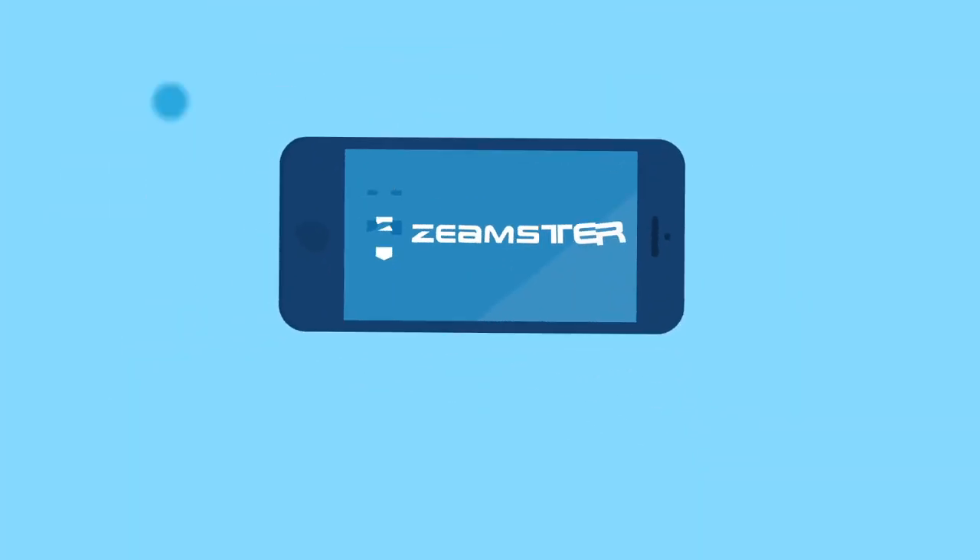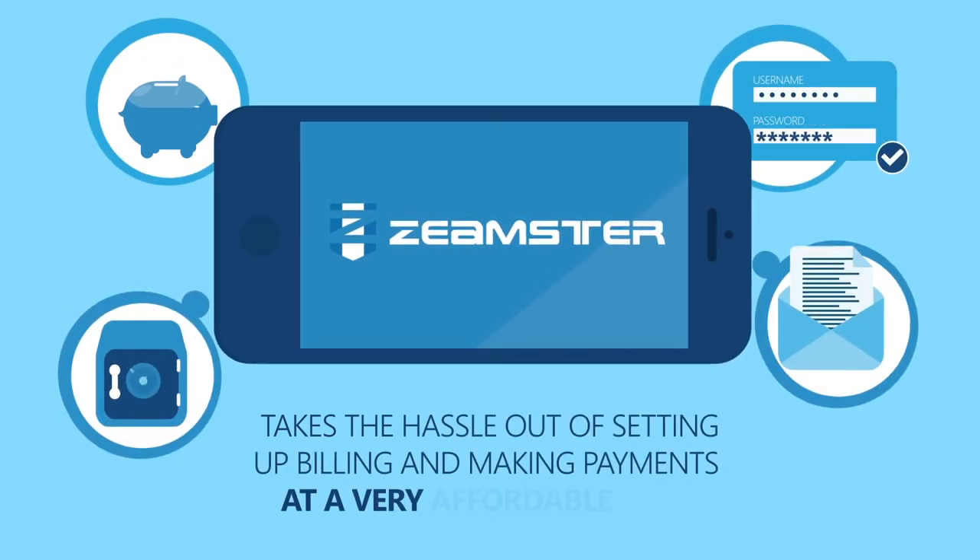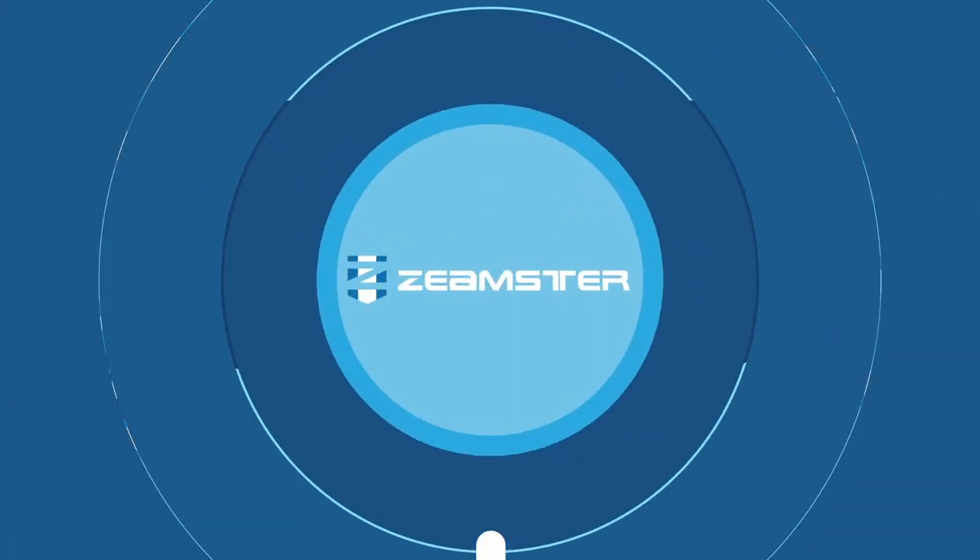Zeemster takes the hassle out of setting up billing and making payments for you and your customers at a very affordable rate. Get started today!